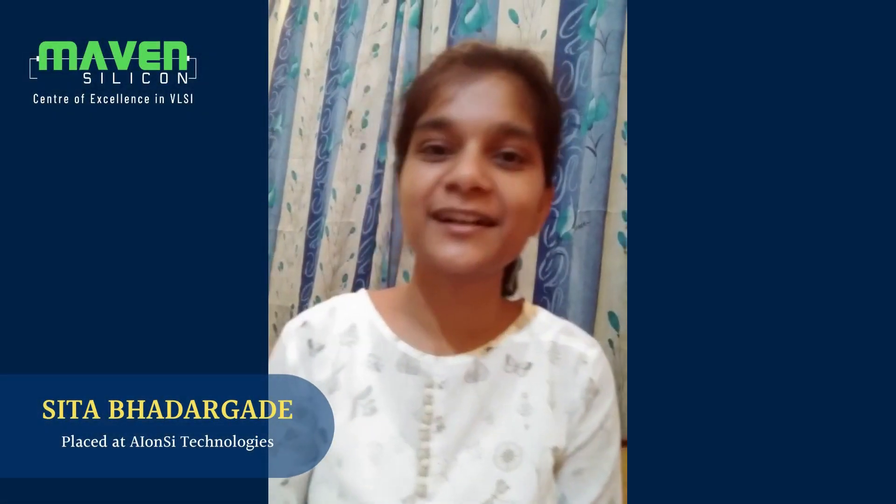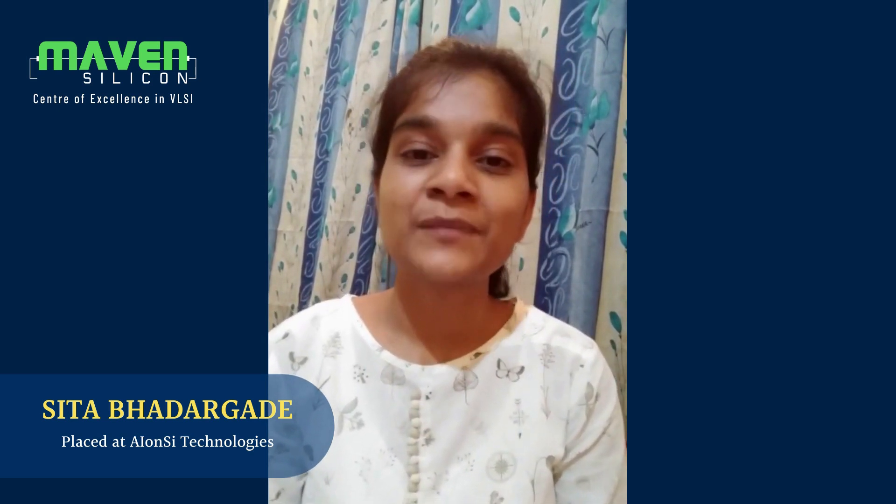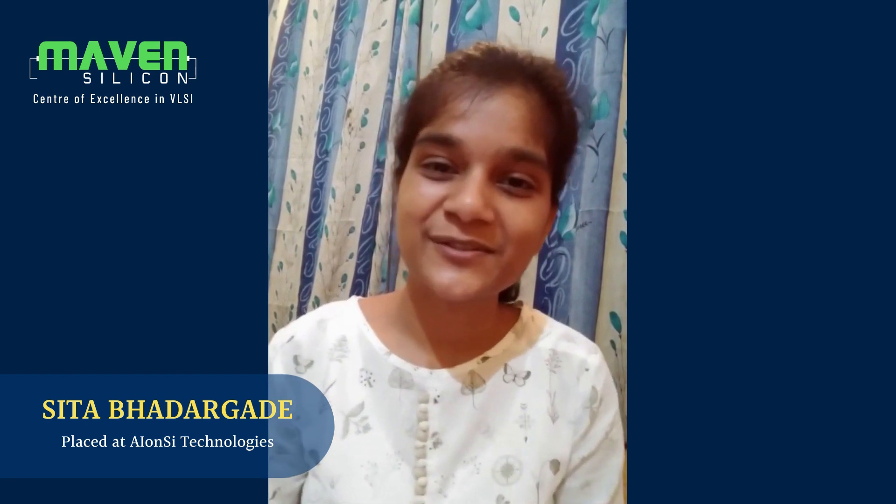Hello everyone, I'm Sita. I was a part of the advanced VLSI design and verification course provided by Maven Silicon. I'm currently working at INC Technologies. I would like to share my amazing learning experience with Maven Silicon.